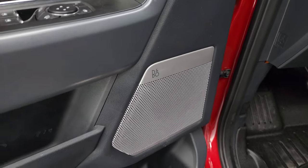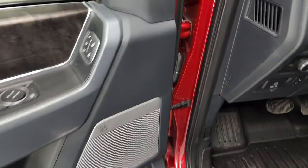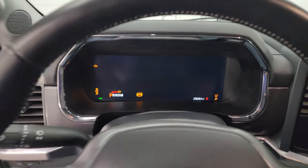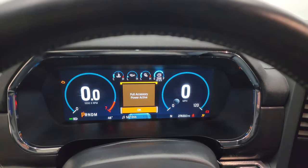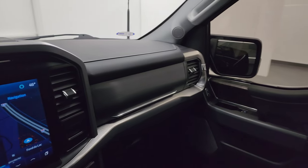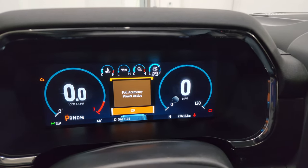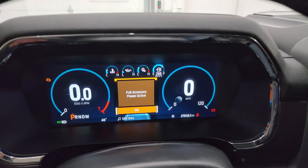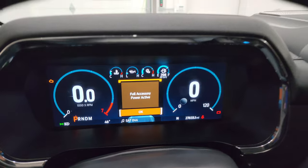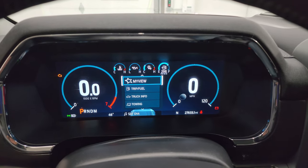You get the memory driver's seat and the B&O premium sound system with the speaker cover there. Let's hop inside and check out the miles, the radio, and everything this one has on the interior. Let's get those mirrors to fold in — both sides working properly. This one has 27,633 miles. You get the big instrument cluster — I'm not sure if this is a 12-inch or 12.5-inch, but it's a big instrument cluster and looks really good — digital speedometer, digital RPMs, nice and clean.